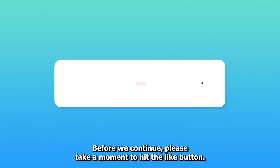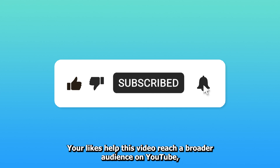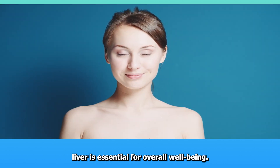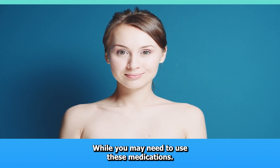Before we continue, please take a moment to hit the like button. Your likes help this video reach a broader audience on YouTube, including those who might be taking these medications and are in need of this crucial healthcare information. Part two: preventive measures and lifestyle tips. Maintaining a healthy liver is essential for overall well-being. Here are several tips to help you support and protect your liver while you may need to use these medications.